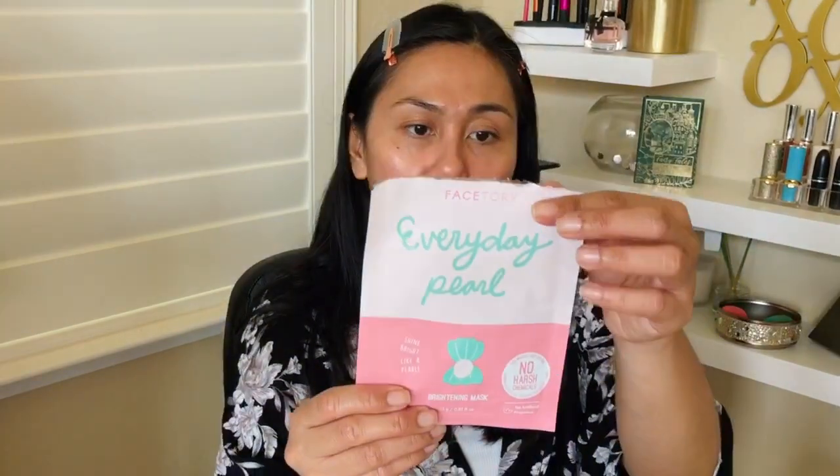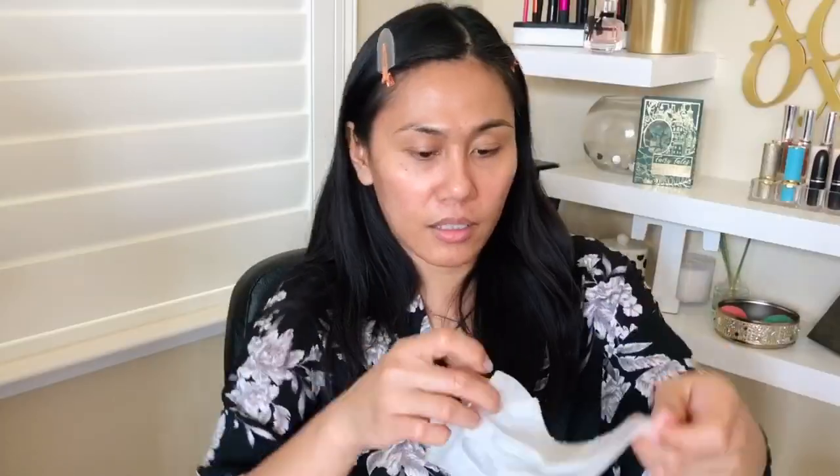Which one do I pick? I think I'm gonna do the Everyday Pearl. Step one: cleanse your face — check. Apply the mask onto your face, leave on for 10 to 15 minutes, and let your skin soak in all the nutrients. Remove the mask and pat in the remaining essence left on your skin. See you guys back in 15 minutes.